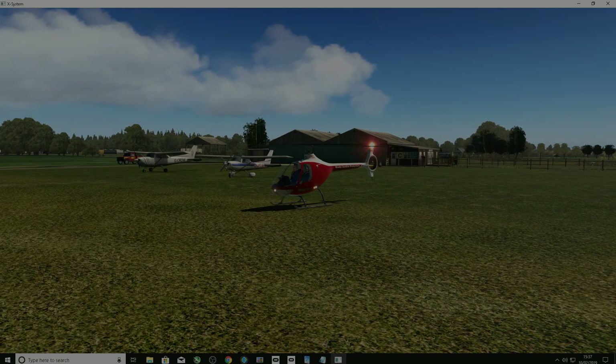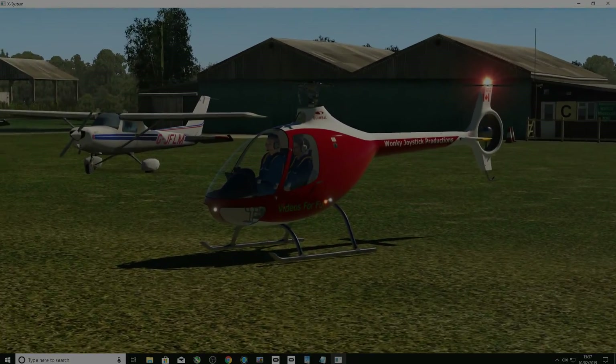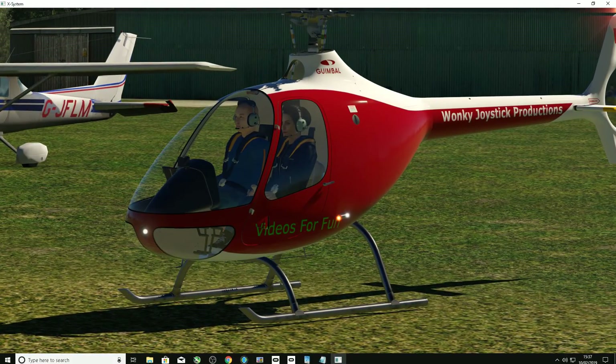And what a touchdown — all that practicing recently paid off! Again, thank you for watching. It's only a short video. Please subscribe if you can and have a great week.